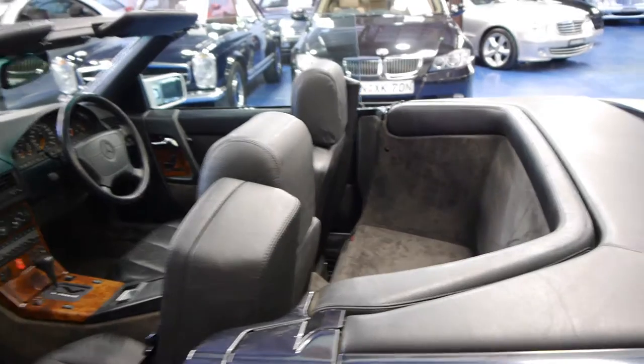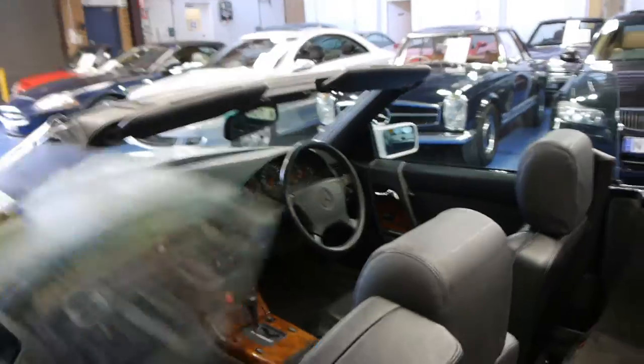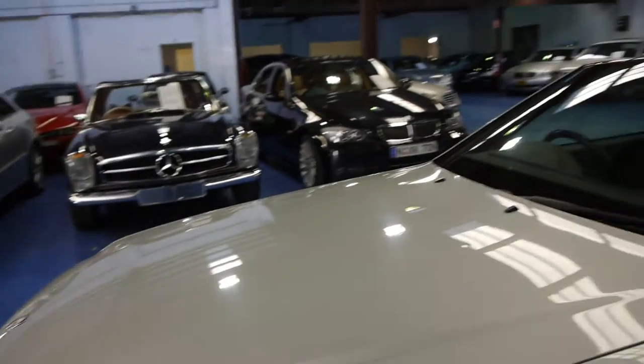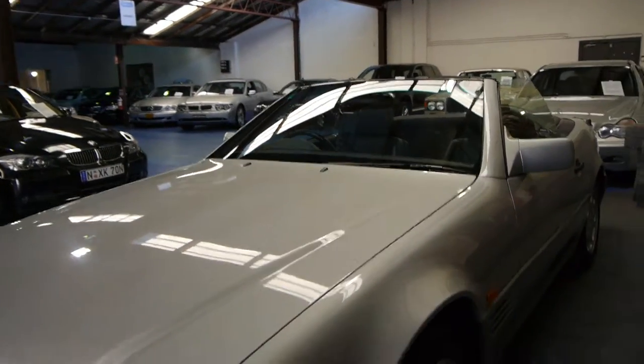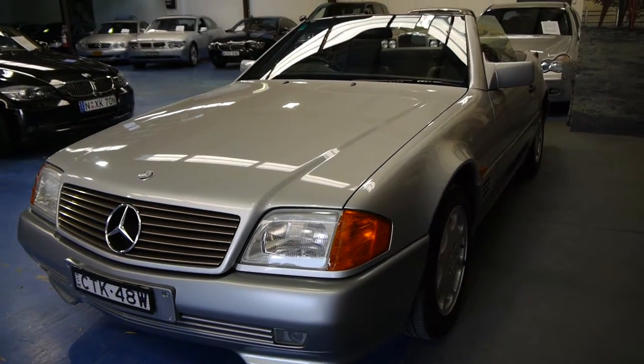It's got an electric rollover bar, which you can put up at the click of a button. It has adjustable suspension at the front. These cars are very, very low at the front, so if you're going into a steep driveway or something like that, at the click of a button, the front comes up a little bit.